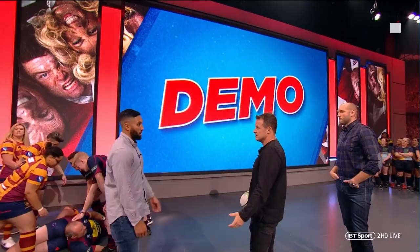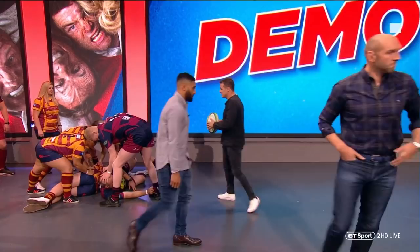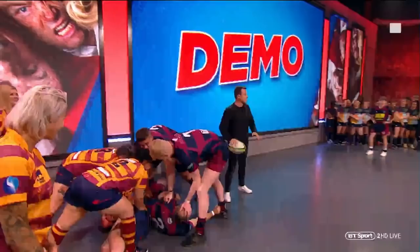So what we're going to do is look at it from a 9s perspective, trying to keep that link between a 9 and 10. And also the forwards who have got a job to do, and we'll go through that. We've got the girls here from Westcliffe and the guys here from Spalding, so we're going to go through the two different options.